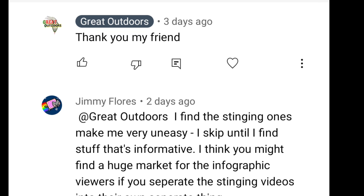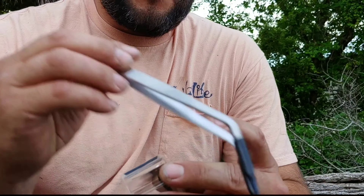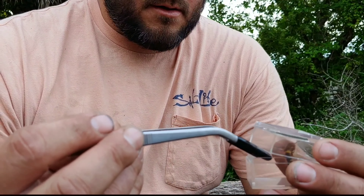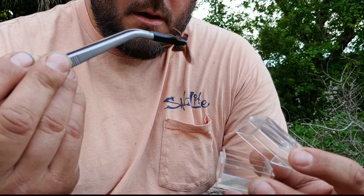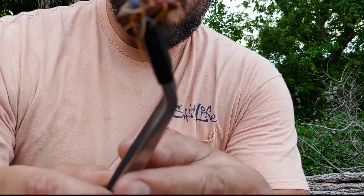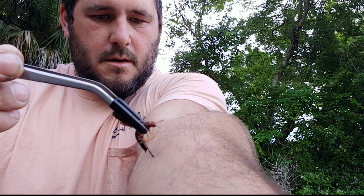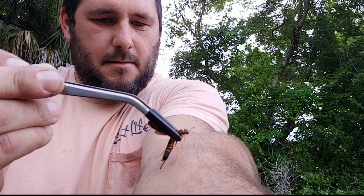Jimmy Flores writes: 'I just discovered you. Love your videos.' Thank you, my friend. But it's what he said next that inspired me to update this video: 'I find the stinging ones make me very uneasy. I skip until I find the stuff that's informative. I think you might find a huge market for the infographic viewers if you separate the stinging videos into their own separate thing.' The original video was labeled as a stinging video, but obviously this wood wasp doesn't actually generate a sting. I only called it a sting video to draw in new viewers and ultimately to help people understand that not everything that looks intimidating or menacing is actually dangerous.